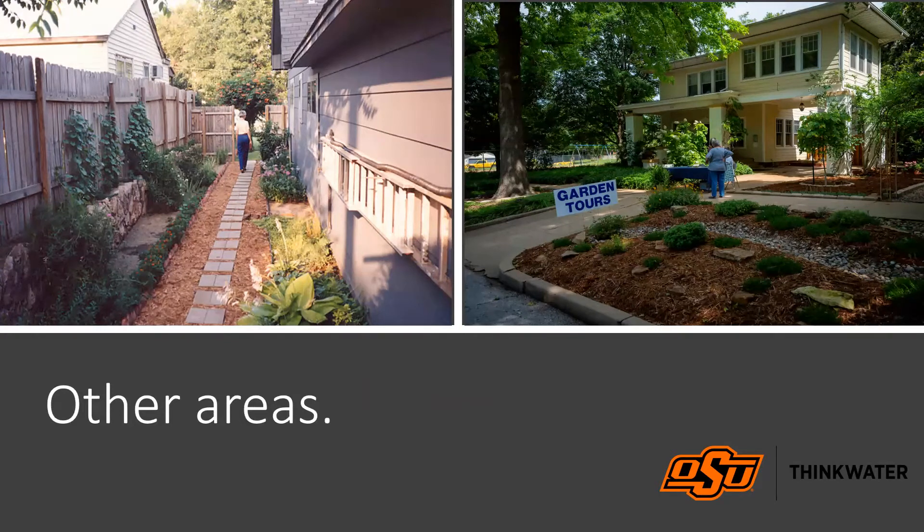Cool season grasses in high-traffic areas suffer doubly in our warm climate: traffic compacts the soil, adding another strike against success. Putting in a path alleviates that problem. On the right, an area with heavy shade and limited water access has been treated with lots of mulch and low-water plants, resulting in a very nice-looking landscape.